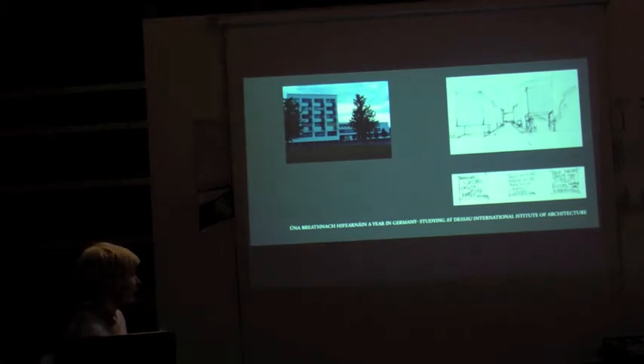I was in Germany last year. I studied at the Dessau Institute of Architecture. It's an international institution with students from all over the world — 40 different nationalities — and it's located right beside the Bauhaus. This image was taken one day as they were repairing one of the balcony facades in the Bauhaus, and they'd just stuck a load of MDF on it and put some nails in, which was kind of funny.